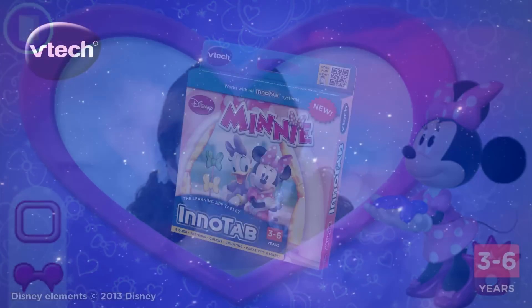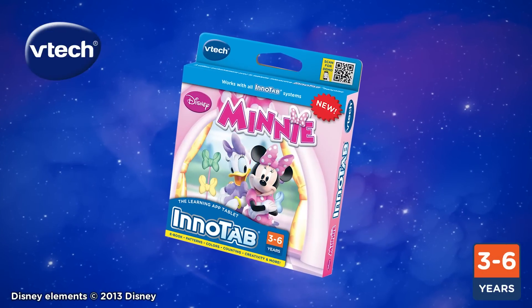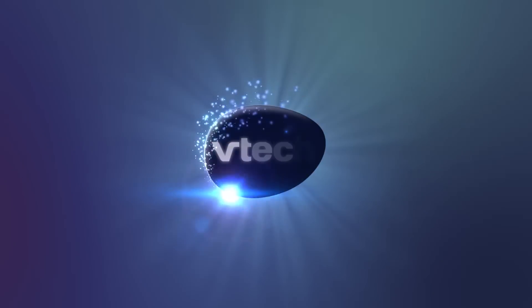Disney Minnie for the InnoTab Systems. For kids ages 3 to 6 years old. Only from VTech.